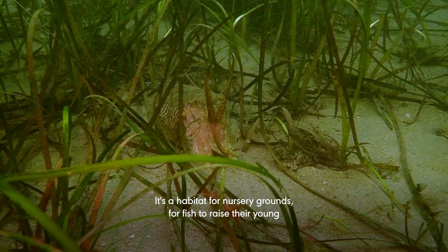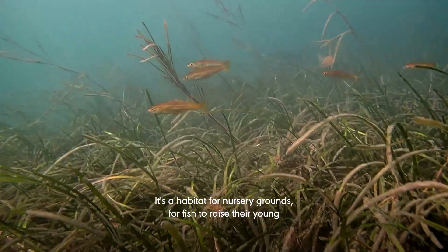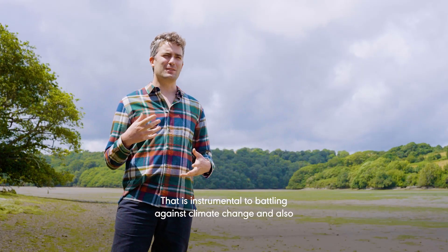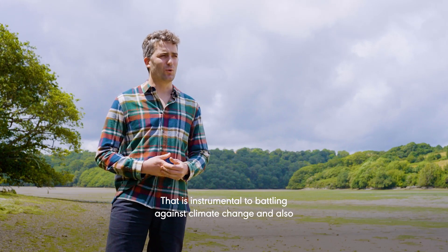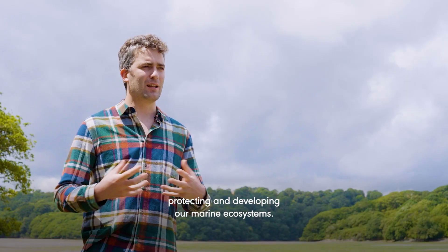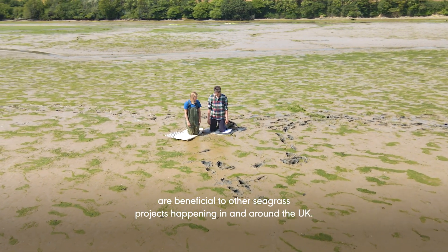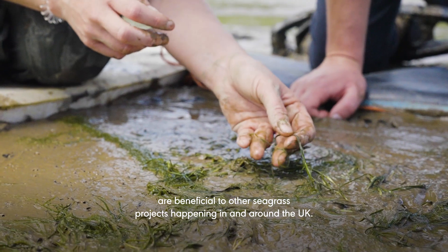It's a habitat and a nursery ground for fish to raise their young, a feeding ground, and also shelter for rare and endangered species. That is instrumental to battling against climate change and also protecting and developing our marine ecosystems. We hope that the findings of this pioneering project are beneficial to other seagrass projects happening in and around the UK.